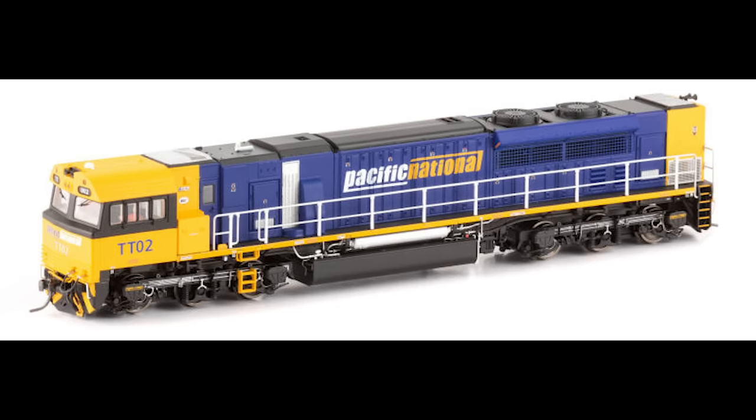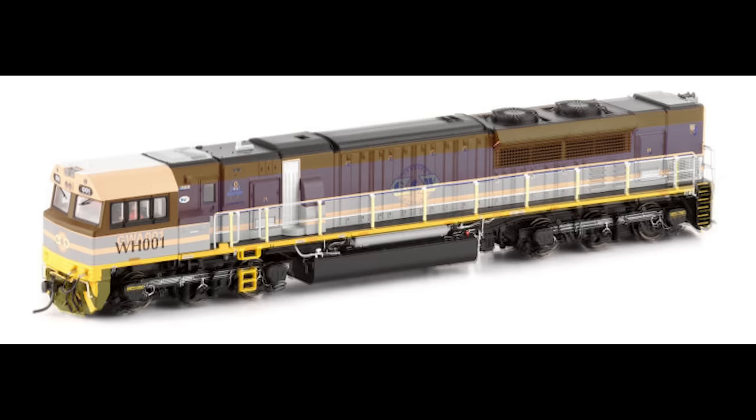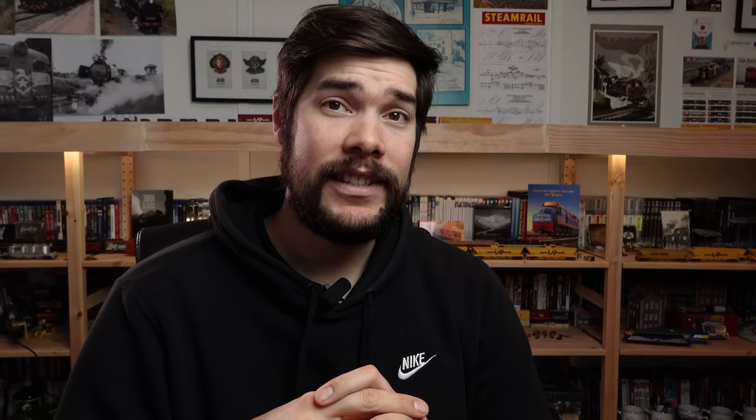There have also been further delays on the GT46C ACe rerun of their painted samples. The updated PCB has been checked and works well with their DCC sound file. Flashing ditch lights and light logic features are all similar to what they have in their NR class locomotives, and there will be an update with photos once samples have arrived. These locos are a rerun from 2015 and are still slated for release later this year.